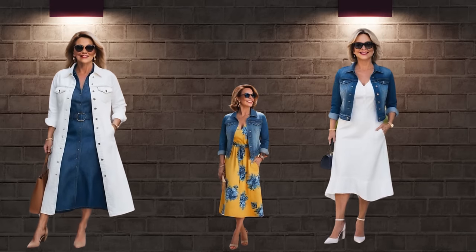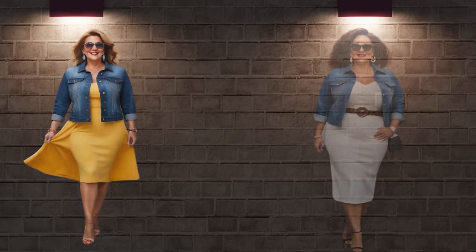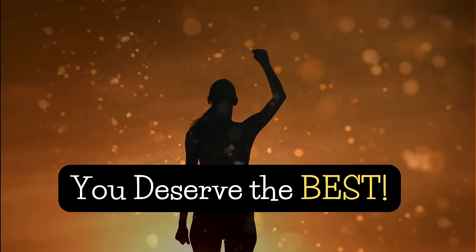Style is something that each of us already has — all we need to do is find it. And the best gift you can give yourself is confidence. So go ahead and build your outfits with confidence and remember to stay true to yourself. Thank you for watching.